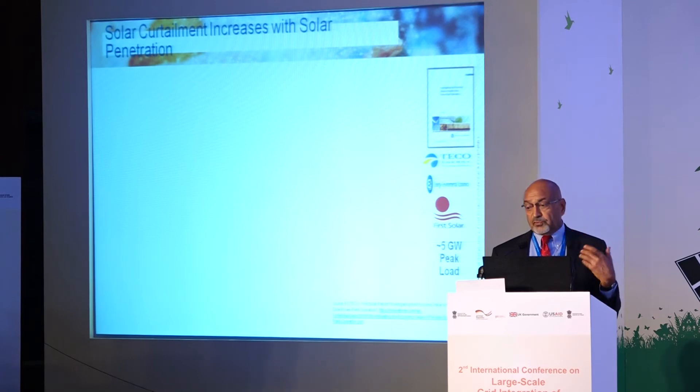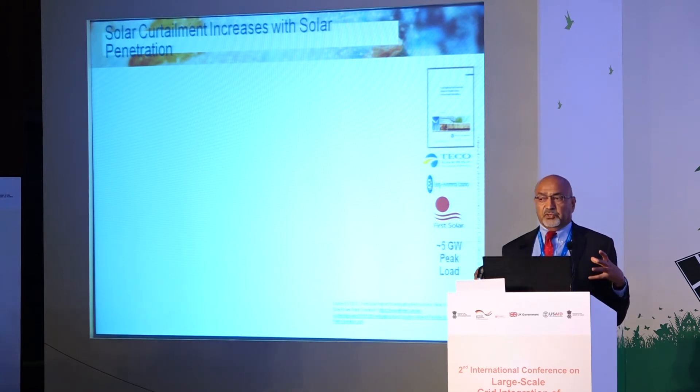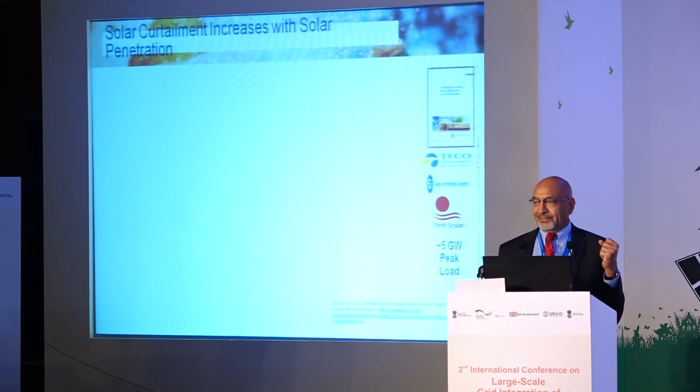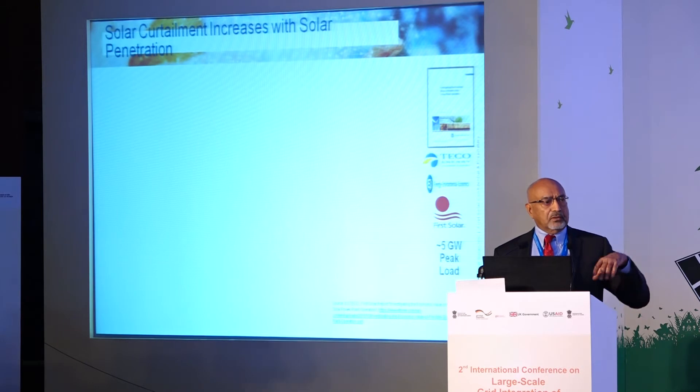We worked with Tampa Electric, an integrated utility that owns generation and customers, which simplifies contractual arrangements. They are in Florida — the sunshine state — but don't have much solar. They asked how much solar they could add to accommodate their generation fleet. They have about five gigawatts of peak load, so it's a smaller integrated utility.